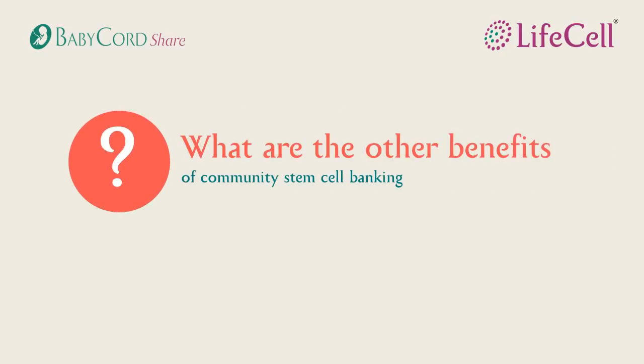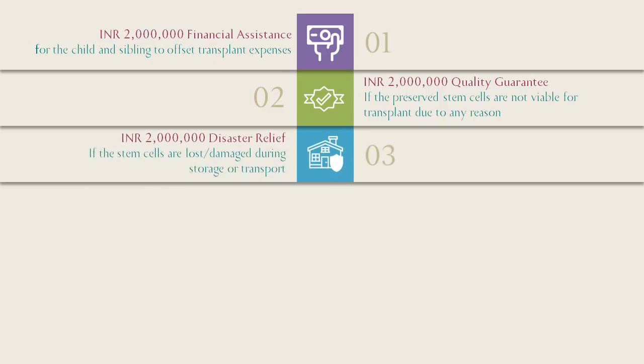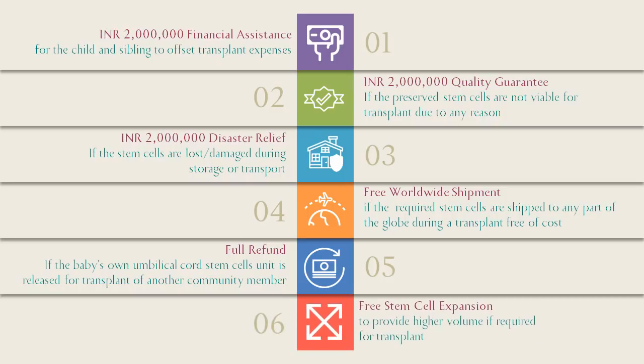There are various other benefits as part of community banking. You can avail 20 lakh rupees of financial assistance to bear the cost of transplant. This is in addition to a 20 lakh rupees quality guarantee in case the sample is found not suitable for transplant, and 20 lakh rupees disaster relief in case the sample is damaged during storage. You can also avail free transportation of samples, full refund in case of samples being used, and free cell expansion.